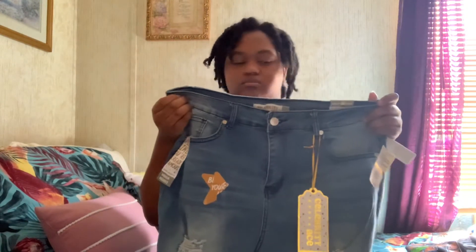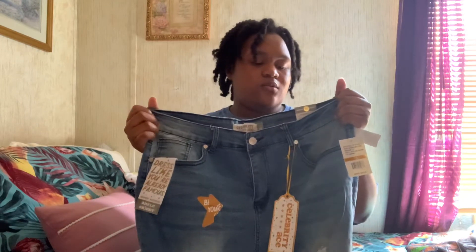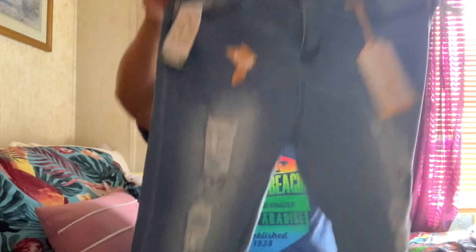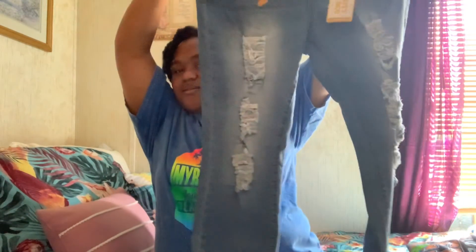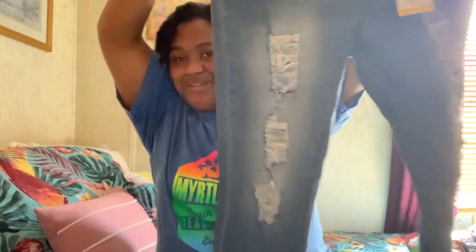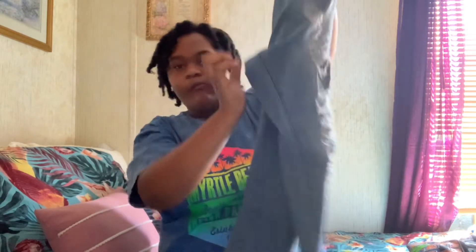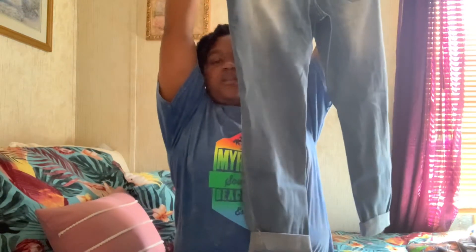Then we have these nice jeans also from Ross — these are ankle crop jeans. Look at the detailing, look at the distressing on these pants on both legs. This is how the back looks — plain — and then the ankle pants are cropped.